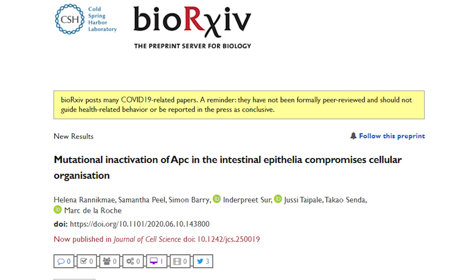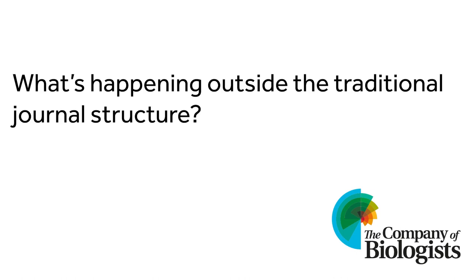Once formally submitted to a journal, if appropriate, the journal will coordinate peer review, and if your paper is eventually published, then ideally there will be a link from the preprint to the final version of the paper. So preprints can fit well within the traditional journal structure that you're familiar with, but what's happening outside this structure, and how might it shape the future of academic publishing?